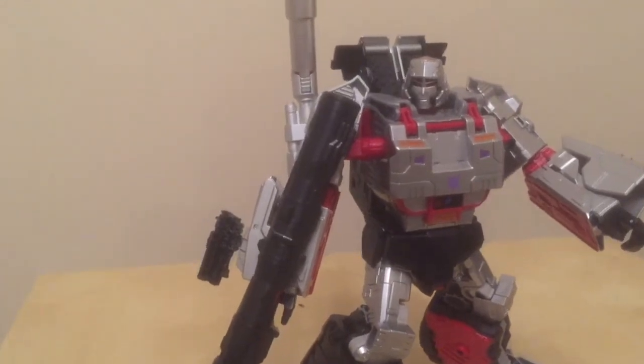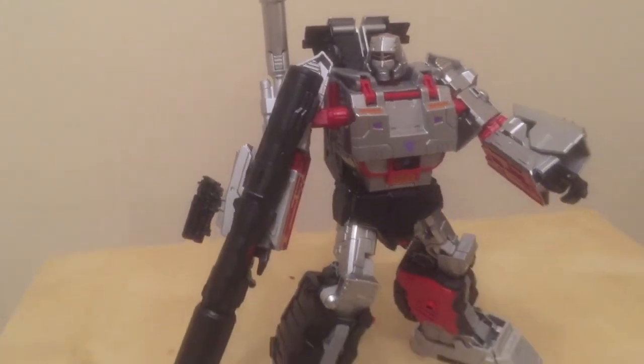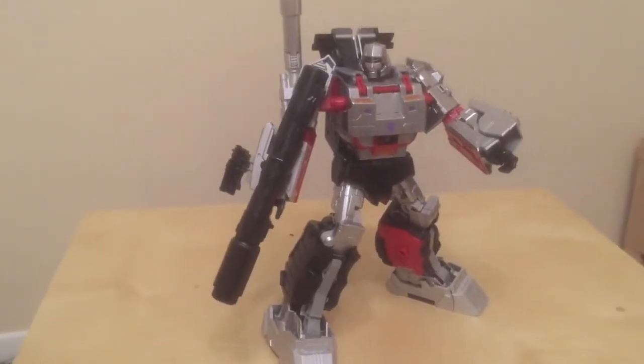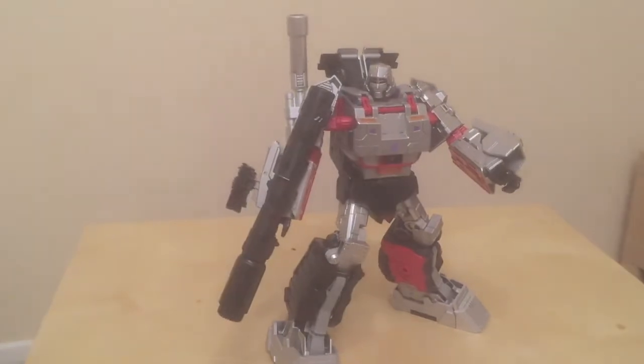We might get a Masterpiece Megatron one day, but for now this guy is the closest thing we're going to get. He scales really well with MP10 as well — just a very, very nice figure. And that's my number 3 of 2015.